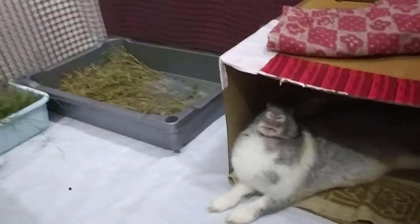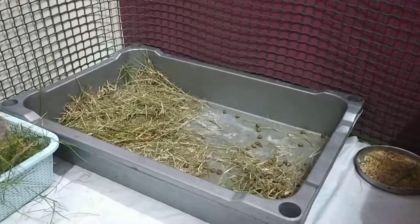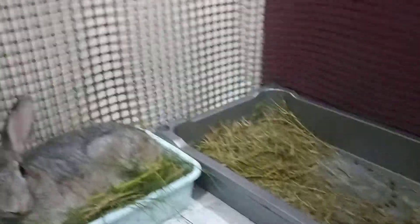Secondly, this is a litter box, which is enough to be able to get the litter box. Make sure you have this litter box.